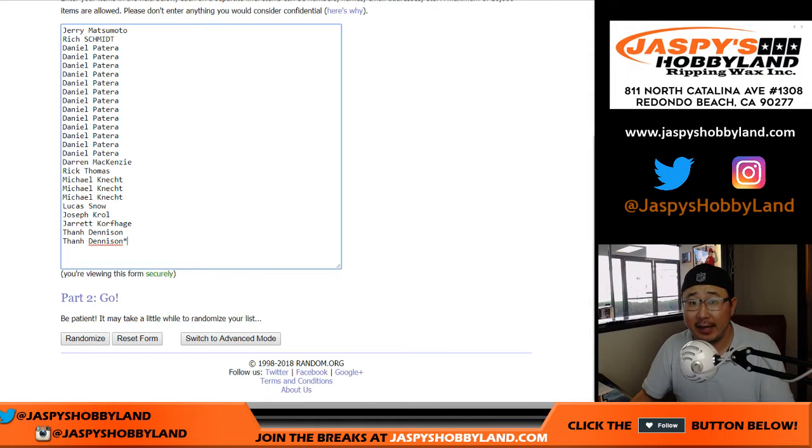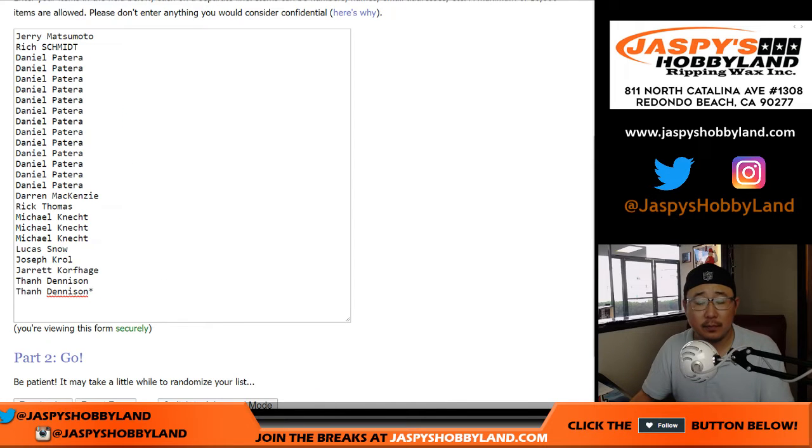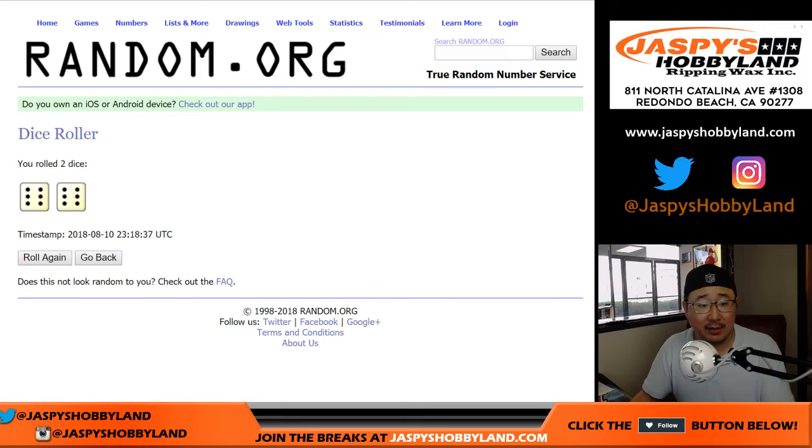Big thanks to all of these folks for getting into the Angel Spot random number five for Jumbo Pick Your Team number five. There's all the names right there. Good luck. And let's roll the dice — let's randomize that list.